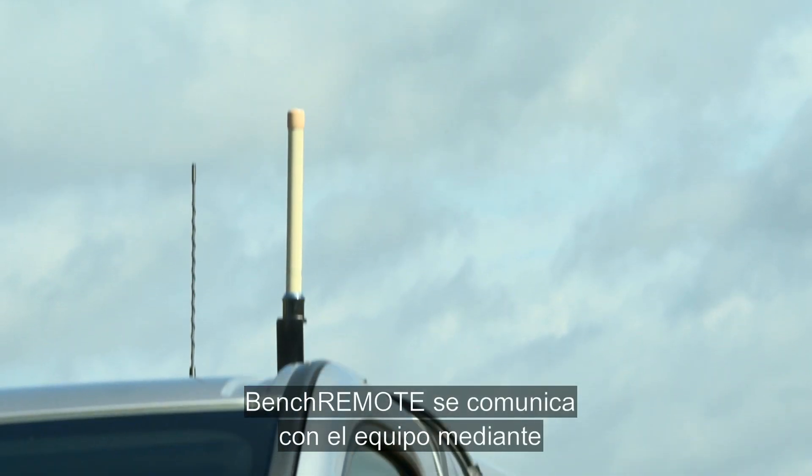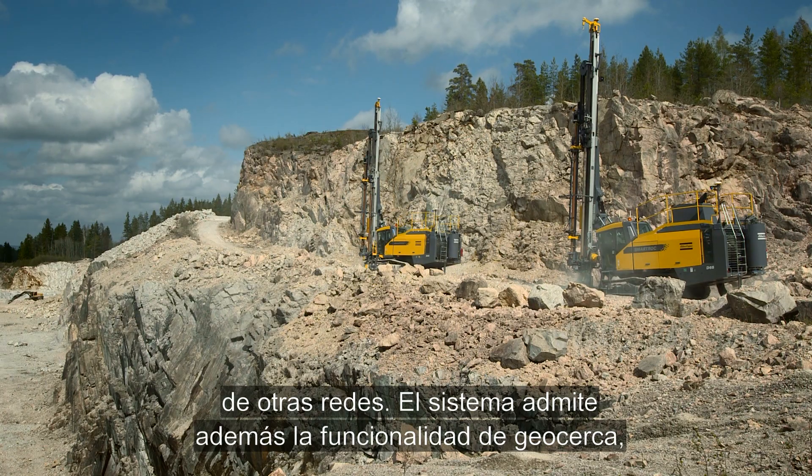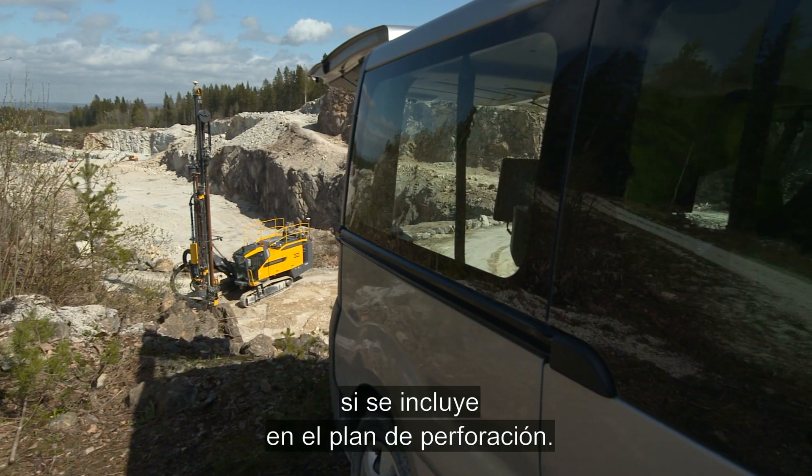Bench Remote communicates with the rig through a secured and closed Atlas Copco Wi-Fi network, totally independent of other networks. The system also supports geofence functionality, if included in the drill plan.